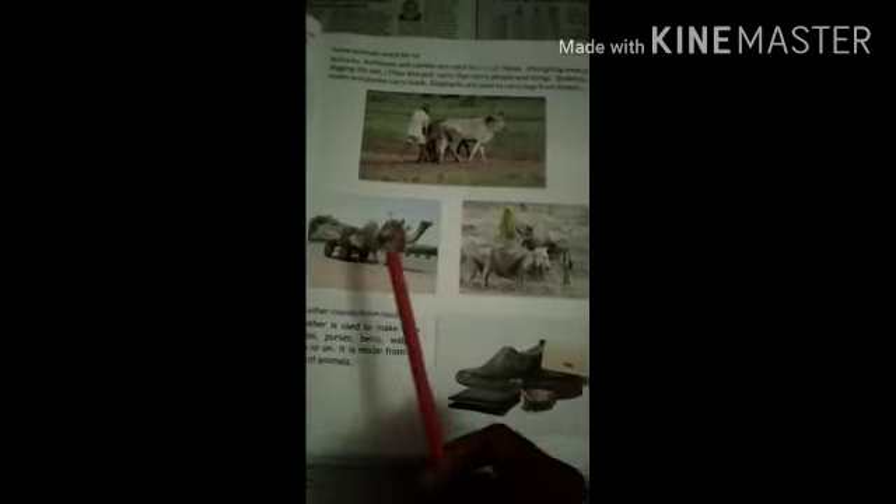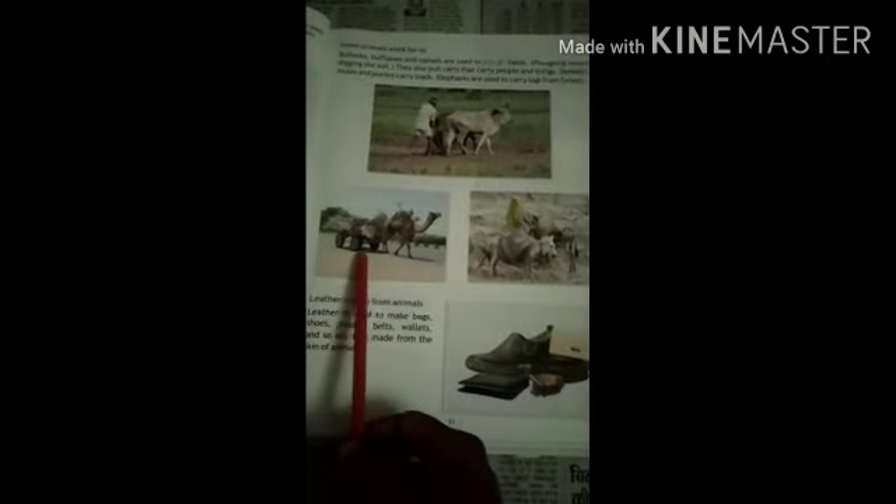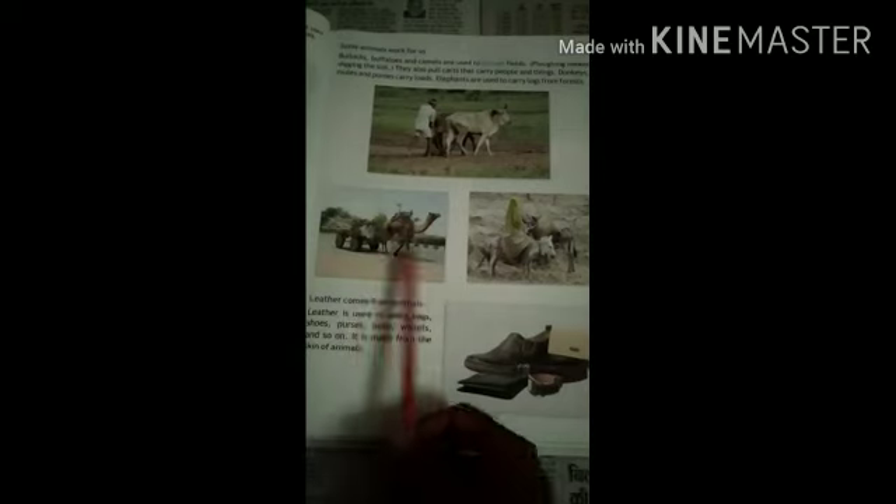Elephants are used to carry logs in forests. They use their trunks to carry trees. If you look at a camel, you can sit on its back and ride it.